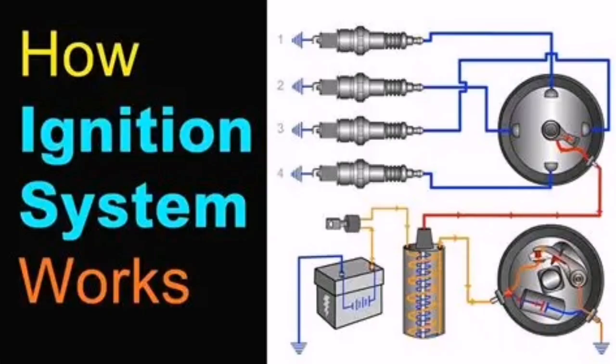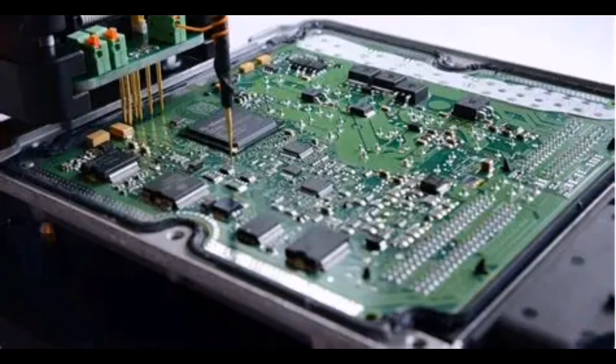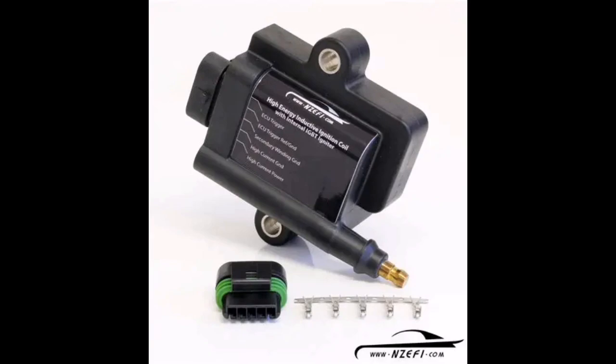DTC P1300 stands for igniter circuit malfunction number one. It's a Toyota/Lexus specific code and it means the ECM isn't detecting proper ignition signals from the igniter or ignition coil for cylinder number one.